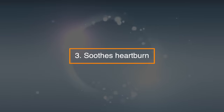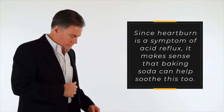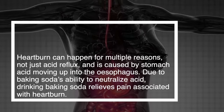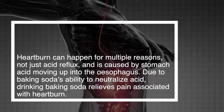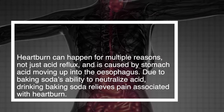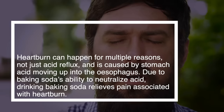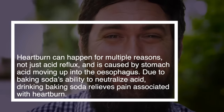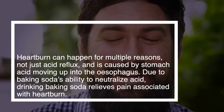3. Soothes heartburn. Since heartburn is a symptom of acid reflux, it makes sense that baking soda can help soothe this too. Heartburn can happen for multiple reasons, not just acid reflux, and it's caused by stomach acid moving up to the esophagus. Due to baking soda's ability to neutralize acid, drinking baking soda relieves pain associated with heartburn.